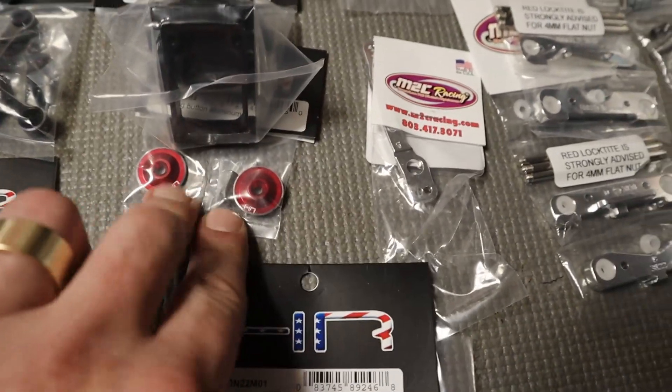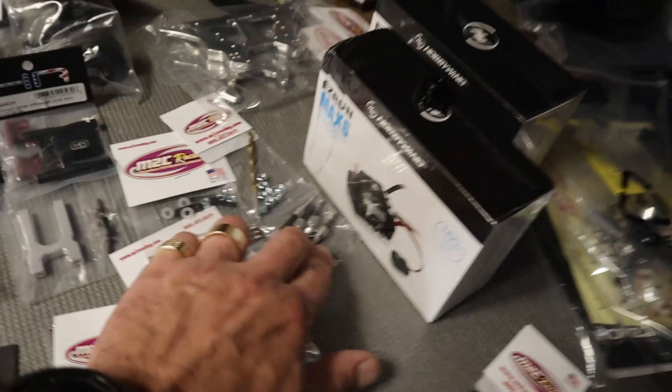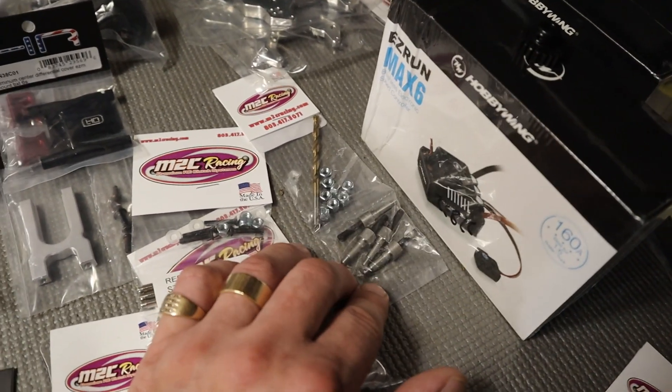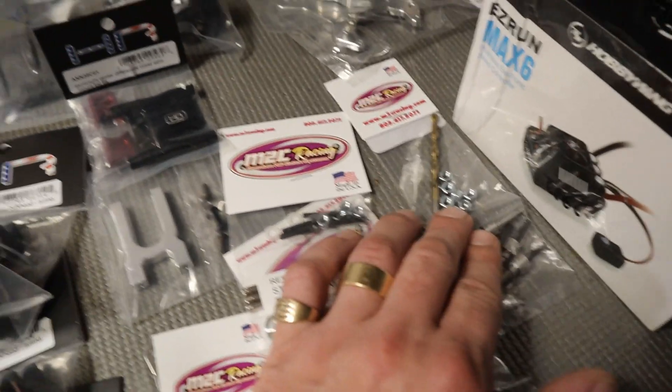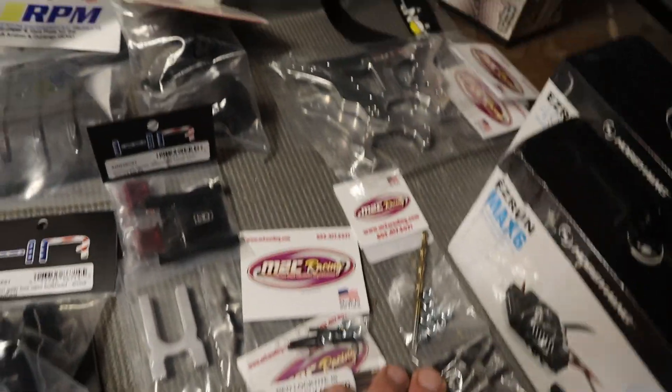I've got some aluminum buttons for the wing — that'll look nice. And then the 4mm M2C standoffs that I mentioned earlier — that's a huge plus and a must. I don't know if I'm going to drill the holes into these beautiful red shock towers, or if I'm just going to put the M2C on and go ahead and drill these holes out to 4mm.